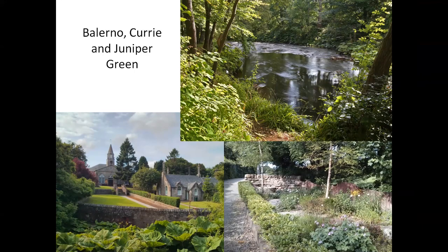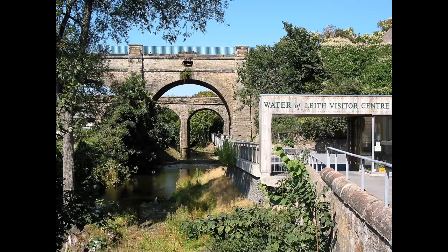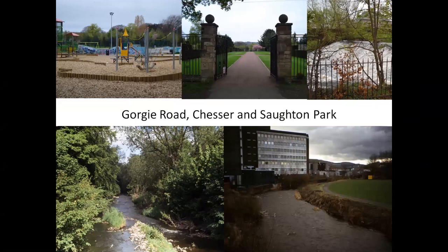After Balerno it runs through Currie and Juniper Green, into Colinton and Colinton Dells, Craiglockhart Dells, then into Slateford — where the Water of Leith Visitor Centre is, the Slateford Aqueduct and the Slateford Viaduct — and it's from here that the Water of Leith becomes a lot more urban in its surroundings. A mile after Slateford it goes underneath Gorgie Road and through Chesser and Saughton Park. Although this area isn't very attractive, I always keep it in because this is the first place I ever saw a kingfisher on the Water of Leith. Even though it might not be as aesthetically pleasing, it's such an important wildlife habitat and a really significant corridor in Edinburgh allowing wildlife to move about.